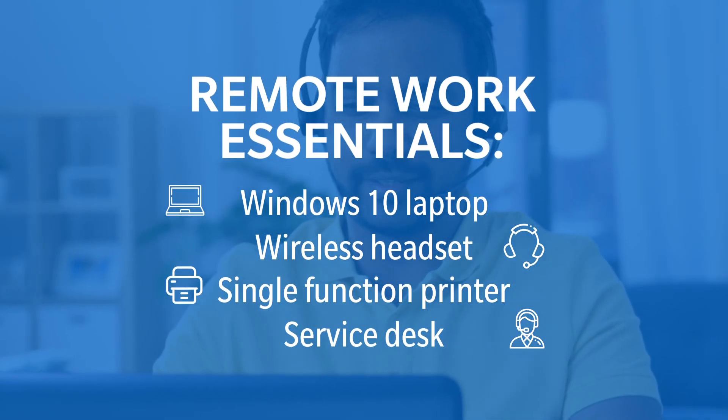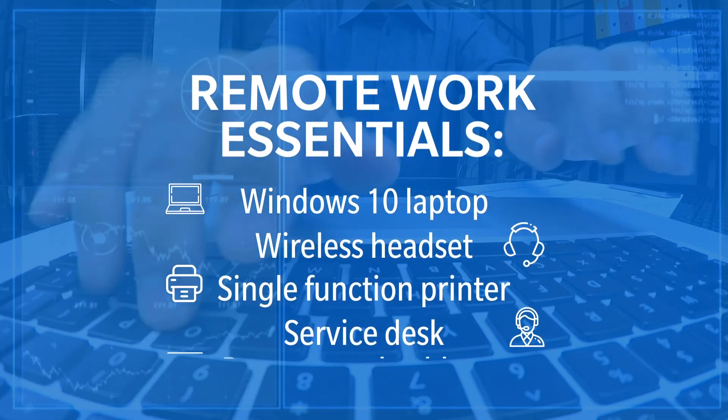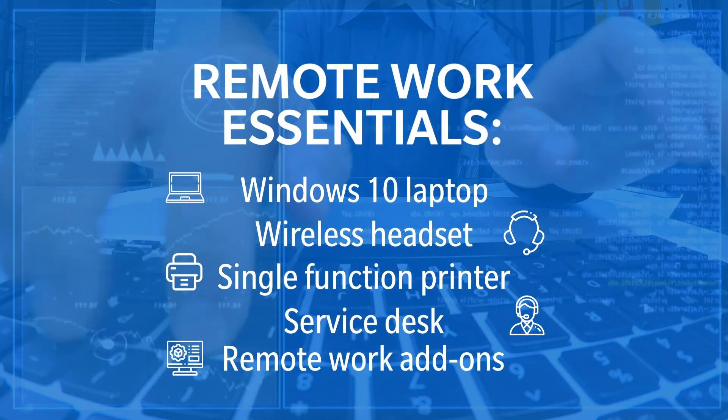Service desk, available during business hours to support staff's questions or concerns. And remote work add-ons complement the package with supplementary hardware and software solutions.